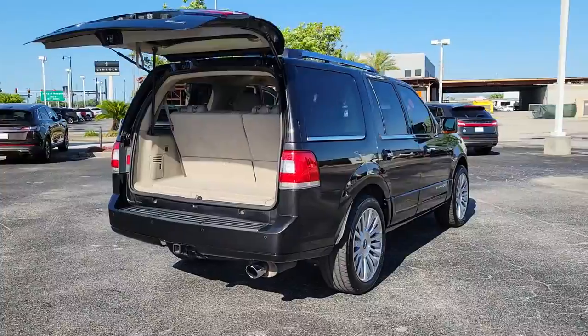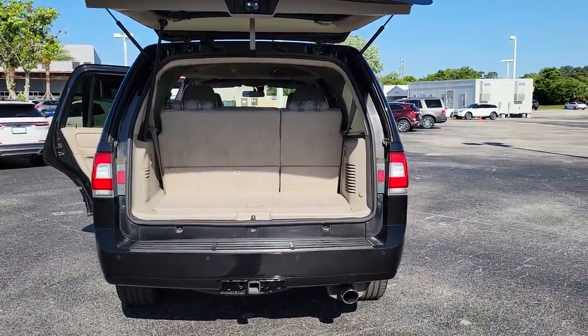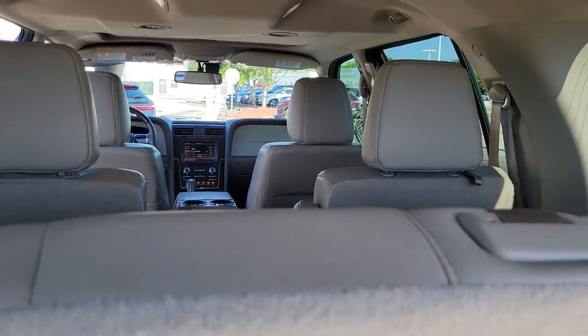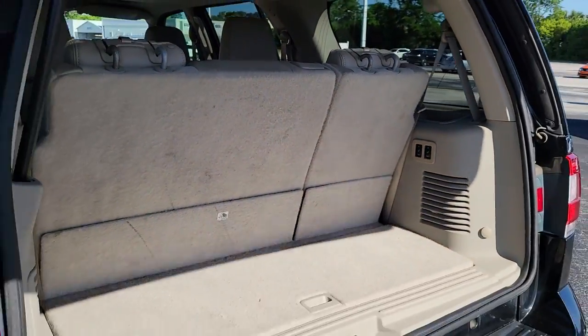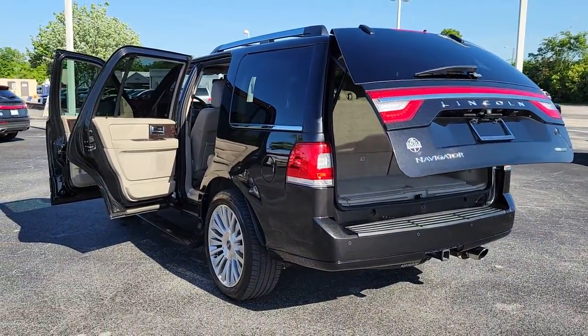These are just some of the great options this vehicle comes with: keyless entry, navigation system, four-wheel drive, power lift gate, remote engine start, cooled front seat, power passenger seat, wood grain interior trim, keyless start, and heated rear seat.